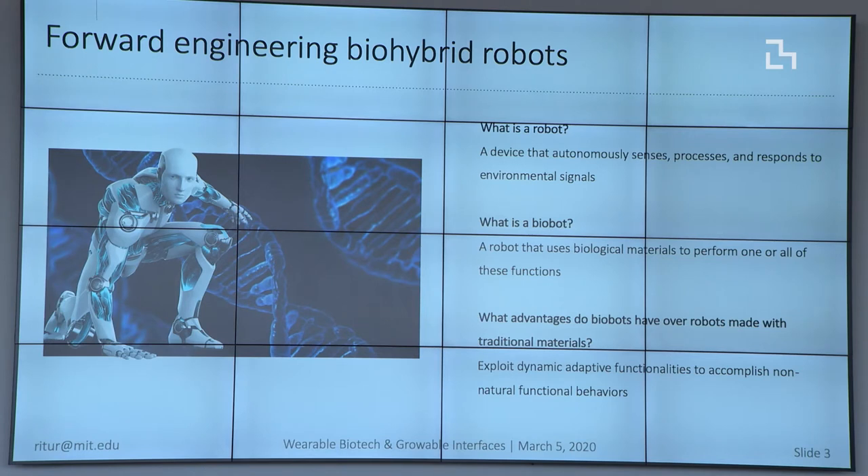I was very lucky to work in an NSF center between MIT, Illinois, and Georgia Tech where they were thinking about building robots using biological materials. If you think of a robot broadly defined as something that senses, processes, and semi-autonomously responds to its environment in real time, you can think of a biobot as something that uses a biological material to perform one or all of these functions. The hope is that these robots would be able to harness capabilities of biological materials and accomplish higher-level functional behaviors like self-assembly or self-healing.